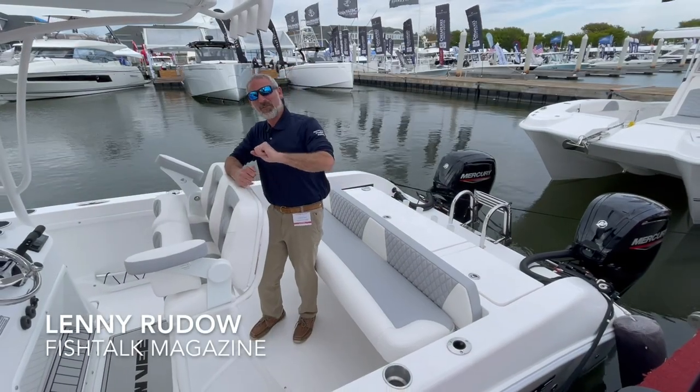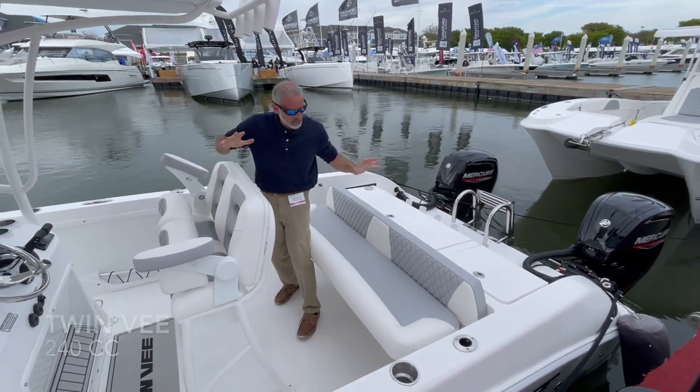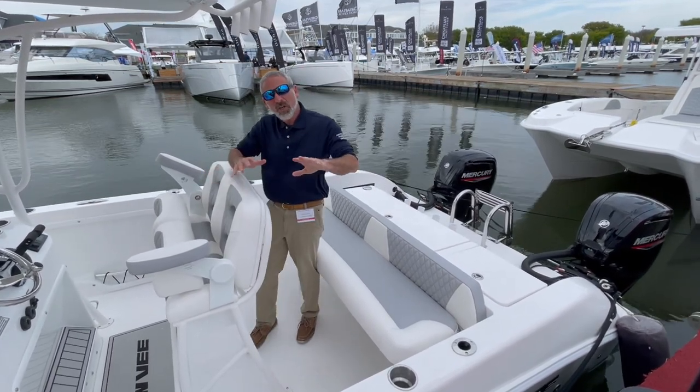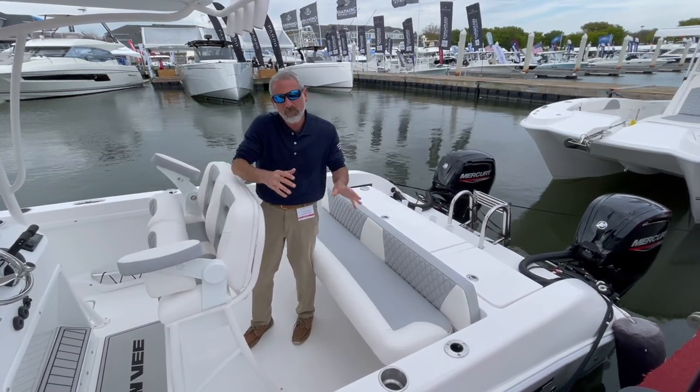Hey there people, Lenny Rudow coming to you from the Total Marine Display at the Bay Bridge Boat Show. I am on a Twin V 24. Now if you're a cat fan like I am, you probably already know that your choices in the cat world are very limited these days, especially if you're looking for a smaller boat.